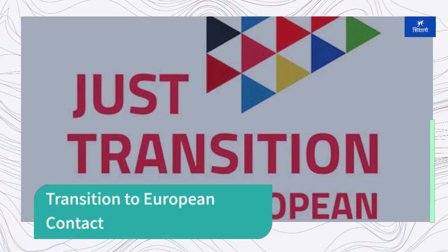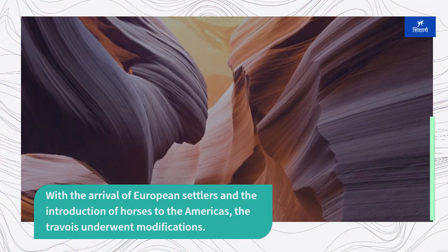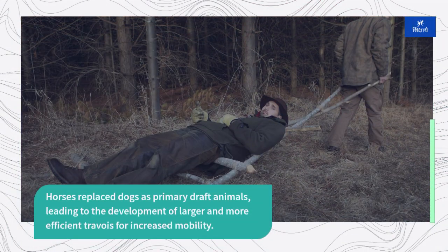With the arrival of European settlers and the introduction of horses to the Americas, the travoir underwent modifications. Horses replaced dogs as primary draft animals, leading to the development of larger and more efficient travoirs for increased mobility.